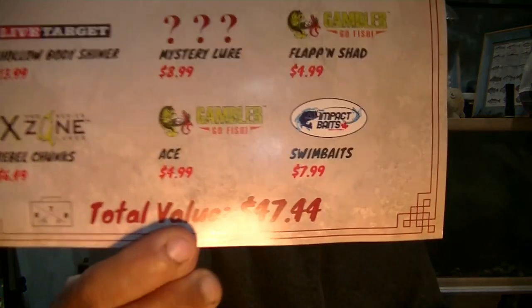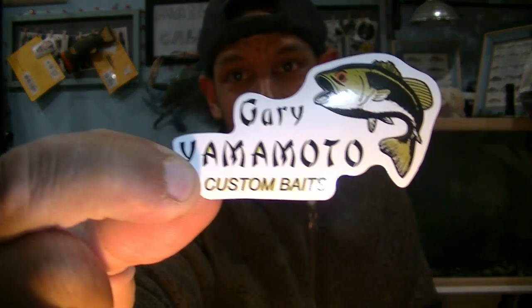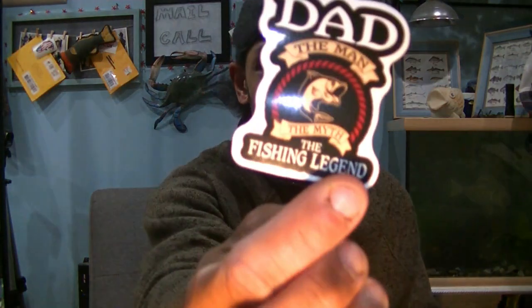What do we get in this month's RTB? You get a what's-in-the-box card with six items listed. This month we got some Live Target, some X Zone, some Gambler, a little Impact, and a mystery lure worth eight dollars and 99 cents. Total value of this box is $47.44. We get some sweet decals right off the bat — one of my go-to's, the Gary Yamamoto Custom Bait sticker, and a sticker for dad: The Man, The Myth, The Fishing Legend.